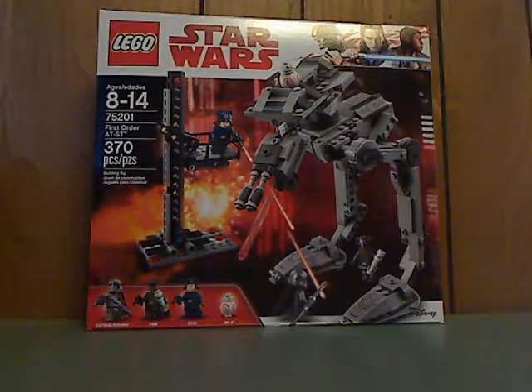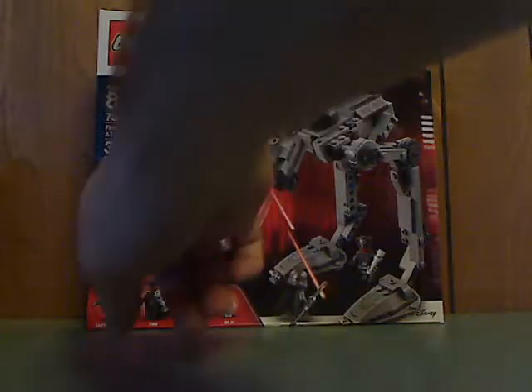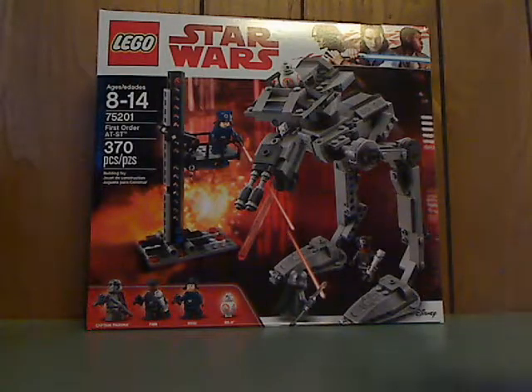On the front of the box here you see the LEGO logo, Star Wars logo, a picture of the set in action, all the minifigures included, and the Disney logo. Recommended ages 8-14, set number 75201, and it has 370 pieces.